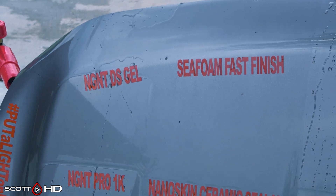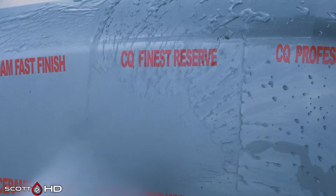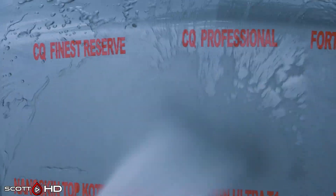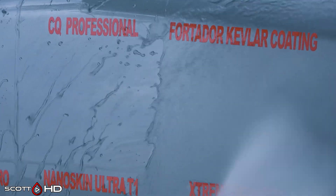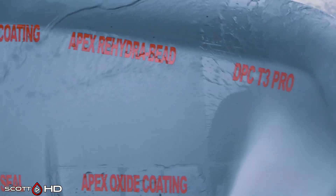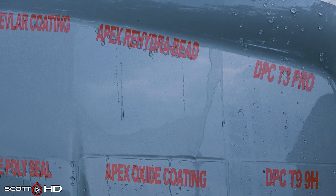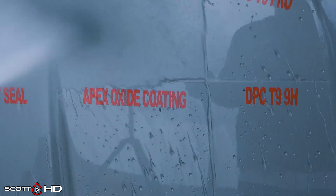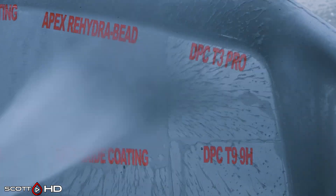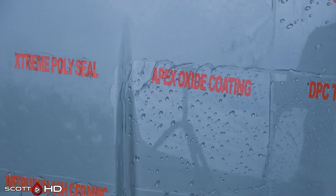NGNT DS Gel is still doing all right. Seafoam Fast Finish — we had already marked that as failed. CQuartz Finest Reserve and CQuartz Finest Professional are doing very well; Professional actually looks more hydrophobic than Reserve. Fortidor Kevlar Coating has already failed. Apex Rehydra Bead is on its way to failing — this is not a sheeting product, it should bead, and you can see it's nearly failed already. DPC T3 Pro looks hydrophobic and appears to be doing all right.